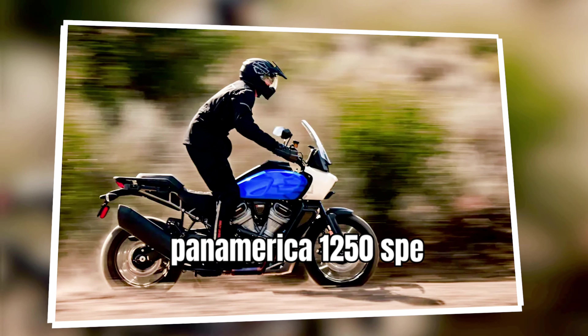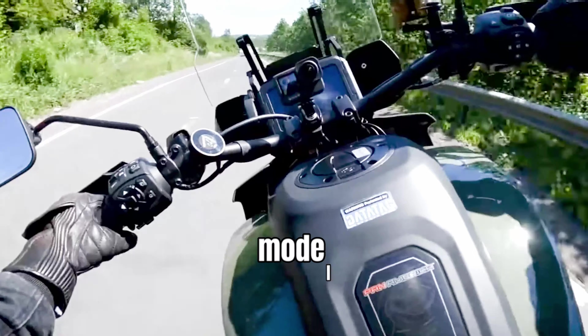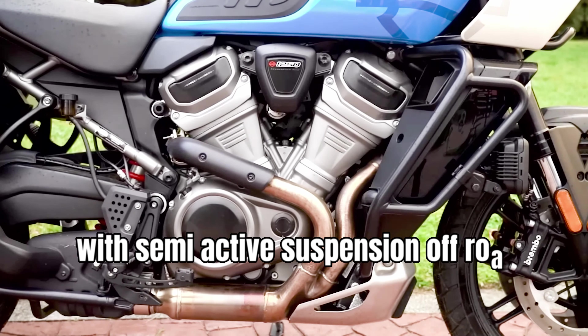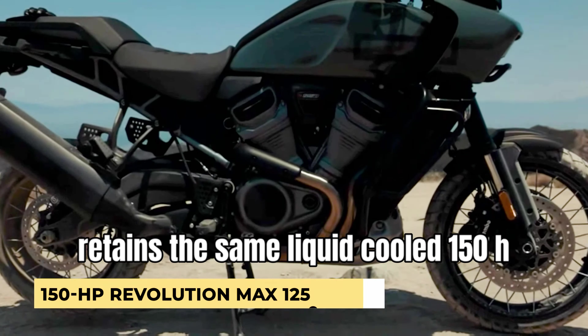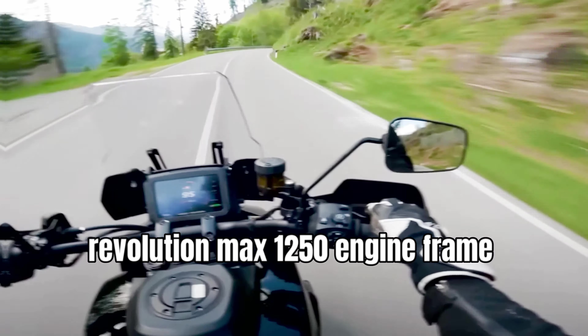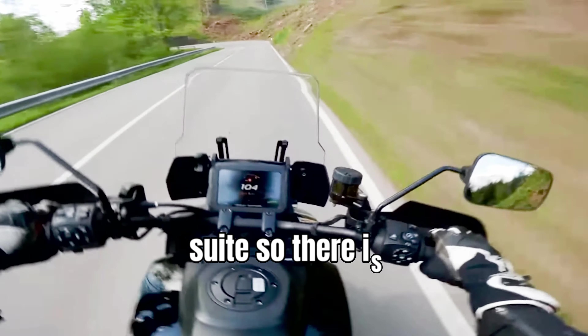The Pan America 1250 Special's return makes sense, as it has been a popular and adaptable model for Harley in the adventure arena, with semi-active suspension, off-road modes, and an adaptive ride height option. It retains the same liquid-cooled 150 HP Revolution Max 1250 engine, frame-mounted fairing, and HD's electronic rider safety suite, so there is nothing new there.